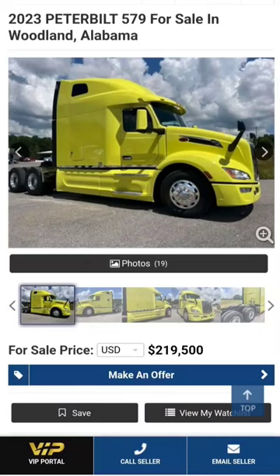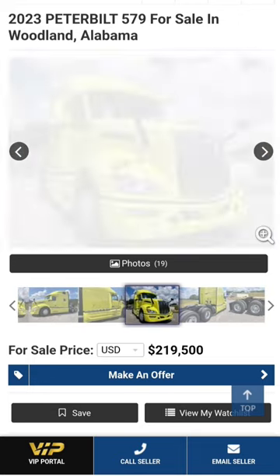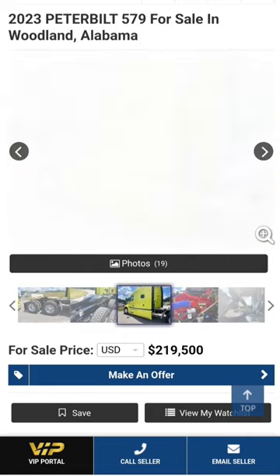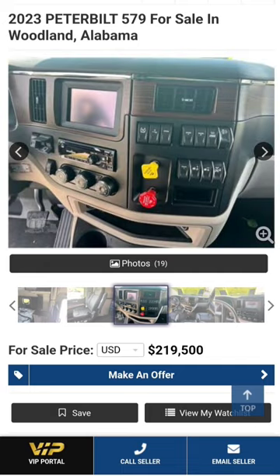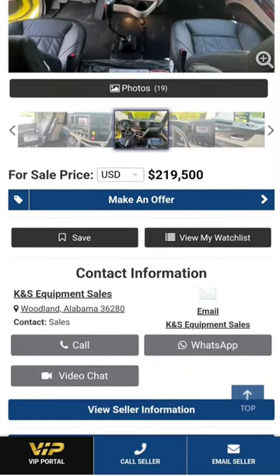A couple of these trucks the other day — people were really digging these 2023 Peterbilt 579s for sale. This one right here is yellow; I like that color for safety reasons — they can see you coming from a mile out. It does have a Cummins X15 in it, that's what they want, so they put them in there. It looks like it is a manual. 220,000 miles.